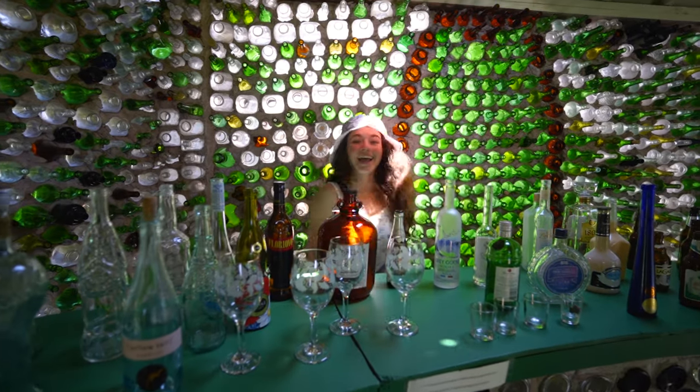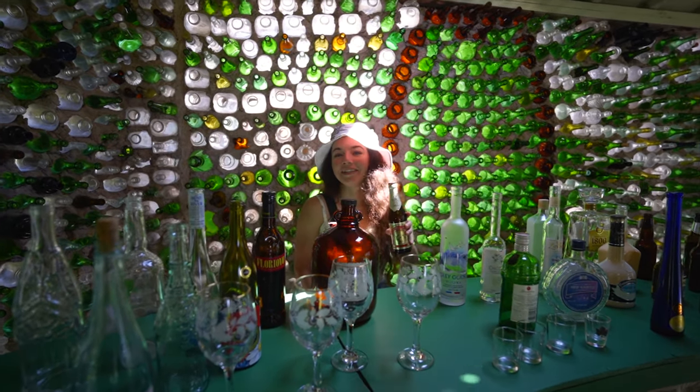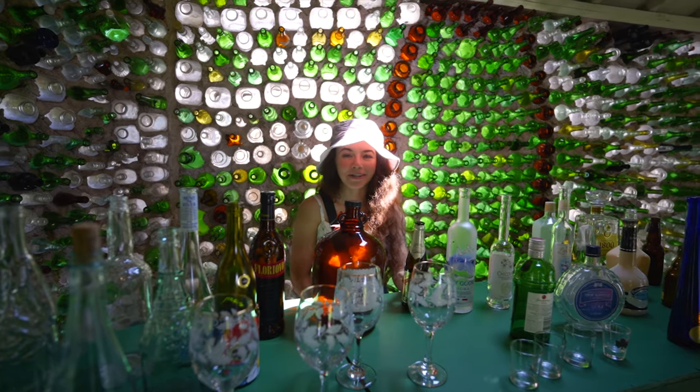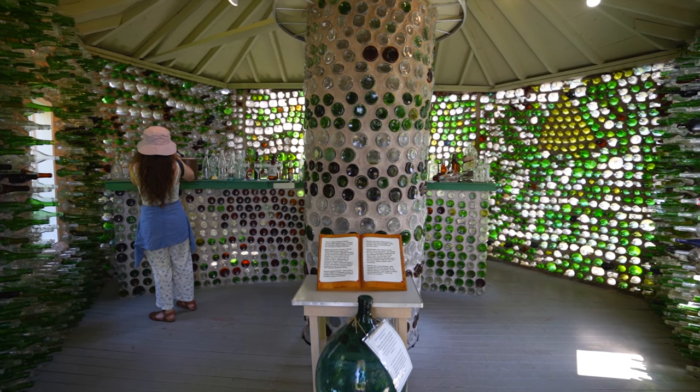Fancy a drink? We're at the tavern! If you're gonna have a bottle house, you may as well have a tavern. This is the bar, and the whole building again is built of bottles.